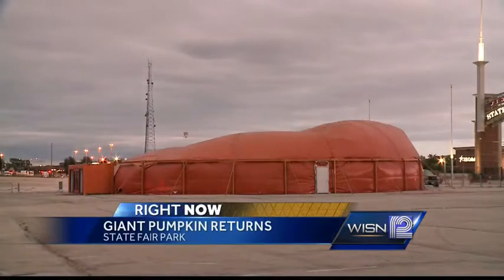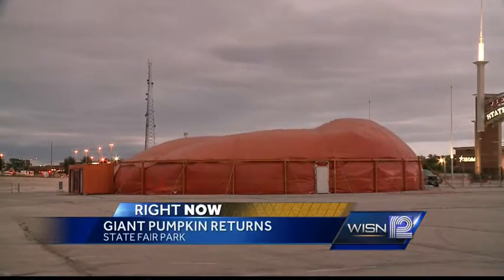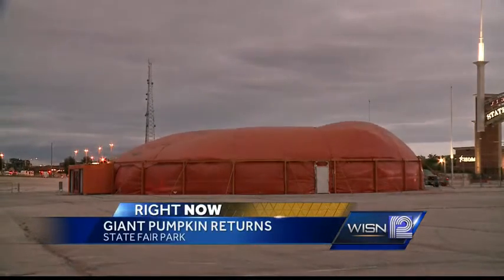And here's another sign that summer is slipping away. Take a look at this. The giant pumpkin has arrived along I-94 near State Fair Park. Photojournalist Bob Palmer gives us a time-lapse view of the day-long inflation.